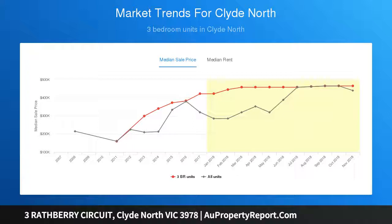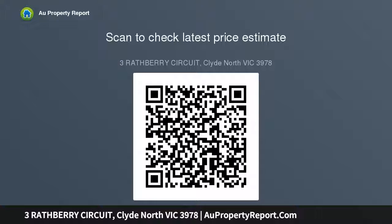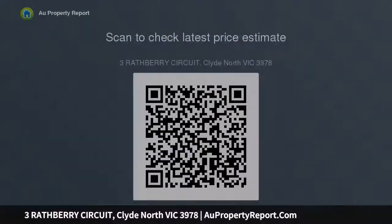Located only moments from an abundance of local amenity, walking distance to a proposed primary school, and close proximity to Hillcrest College. Minutes away from the township of Berwick, with easy access to the freeway. If you're looking for premium land for sale around the Berwick and Clyde North area in Melbourne's prestigious southeast, this new residential community awaits.